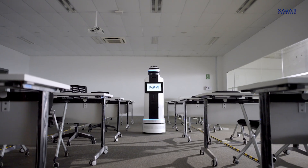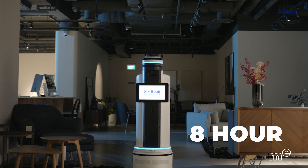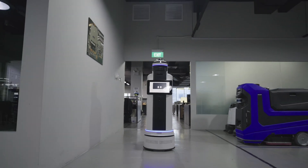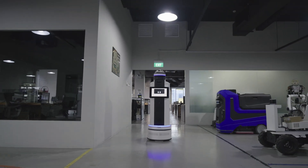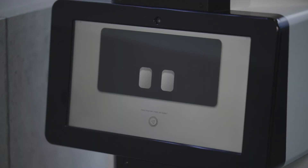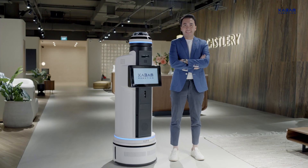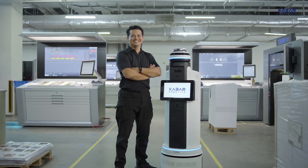Our customers have already started to see the impact of Remy on their operations. For example, in the retail sector, Remy can help guide customers to the products they are looking for and answer questions in real time. This enhances the overall user experience and makes our robots more approachable and user friendly — kids just love it and people generally have more fun around them.